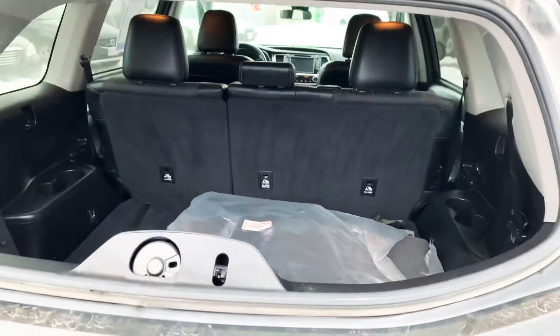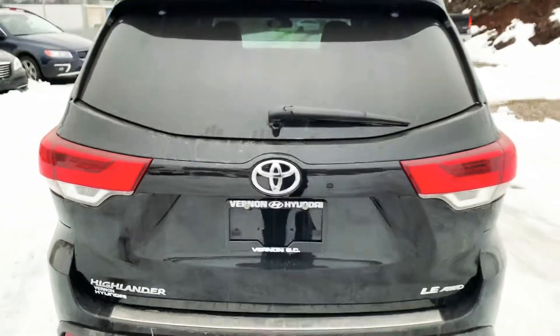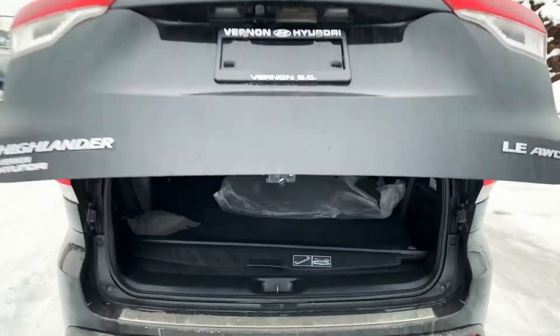This one does have the Toyota winter rubber floor mats in it. Let me open this for you — press the little button there, and it opens right up.